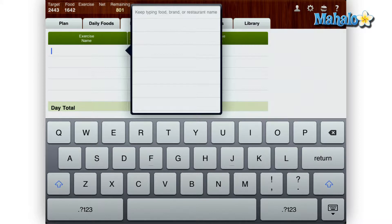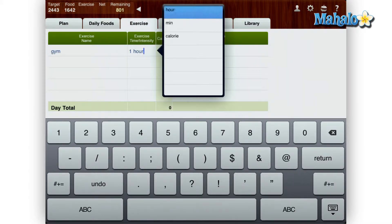Next, the exercise tab is where you can add calorie-burning exercises that you have done, and they are automatically subtracted from your daily calorie total.